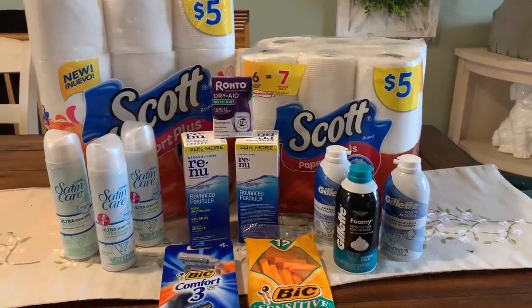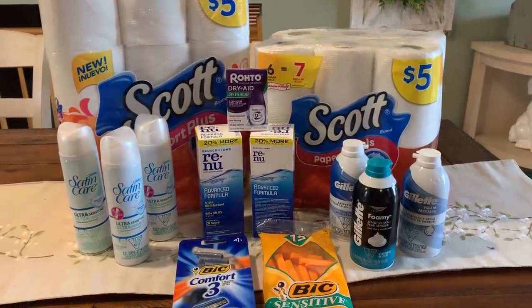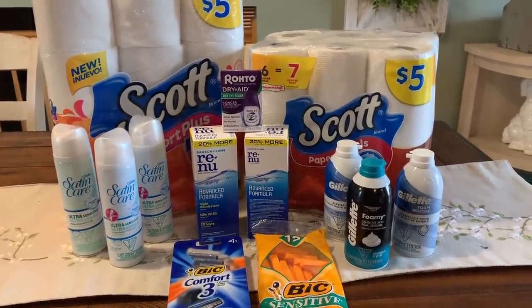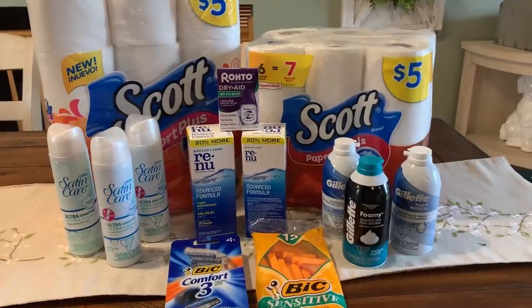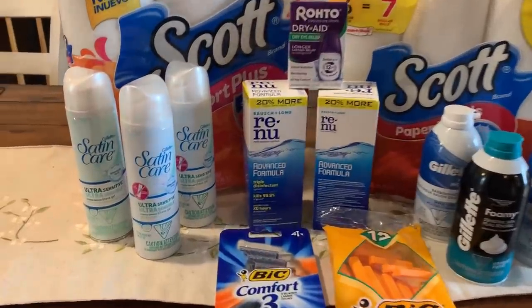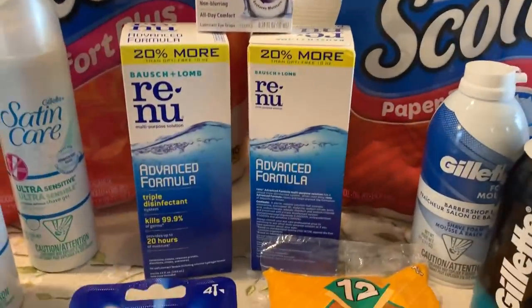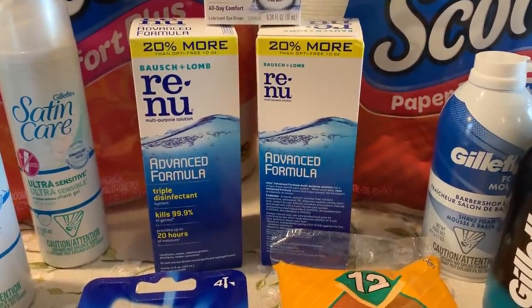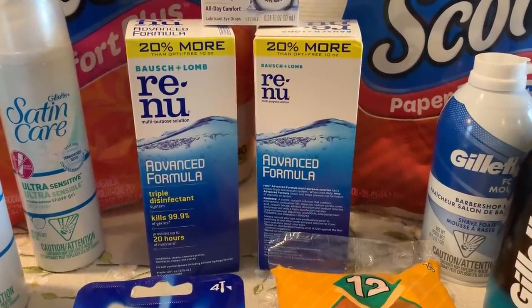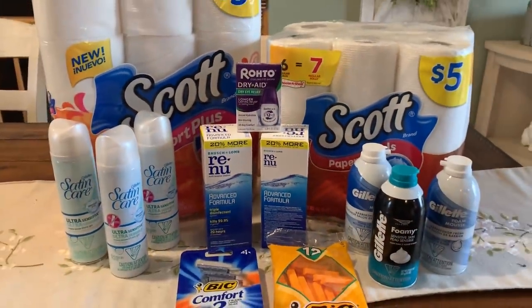This is my Walgreens haul for the week of March 10th through the 16th. Amazing deals at Walgreens — freebie deals, super cheap deals on shave gel, and there is an amazing deal on Renew Contact Solution. The price is a stock-up price, so let's go ahead and check out these deals.